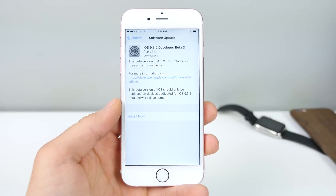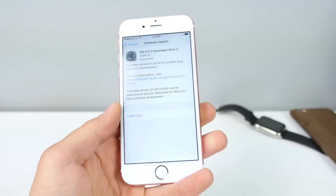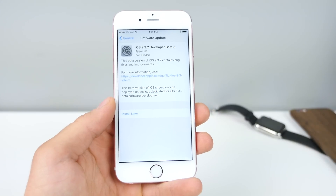What's up guys, EverythingApplePro here, and I was a bit surprised to see this today. Apple dropped iOS 9.3.2 Beta 3. It's very surprising because Apple doesn't usually go so far for such a small update.